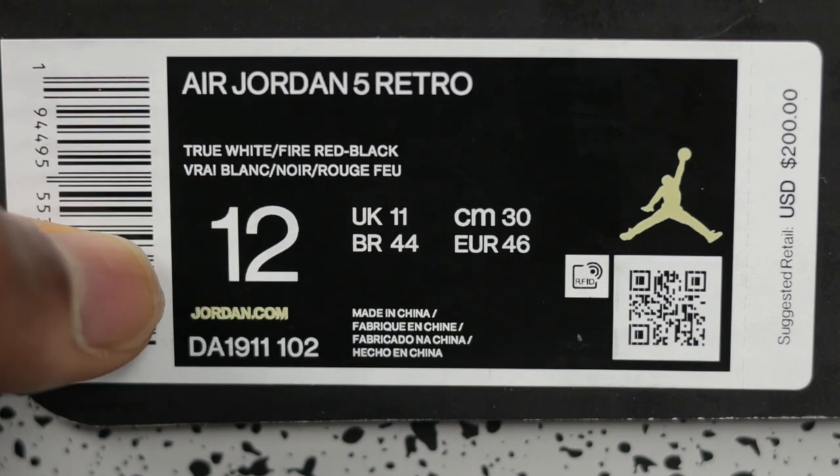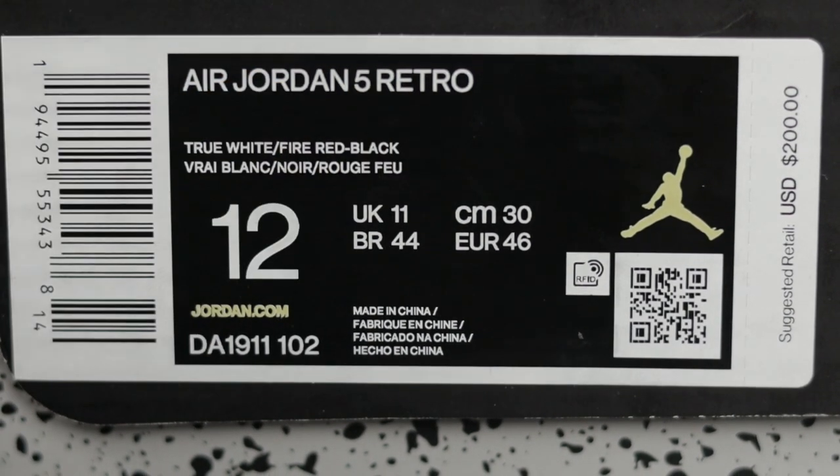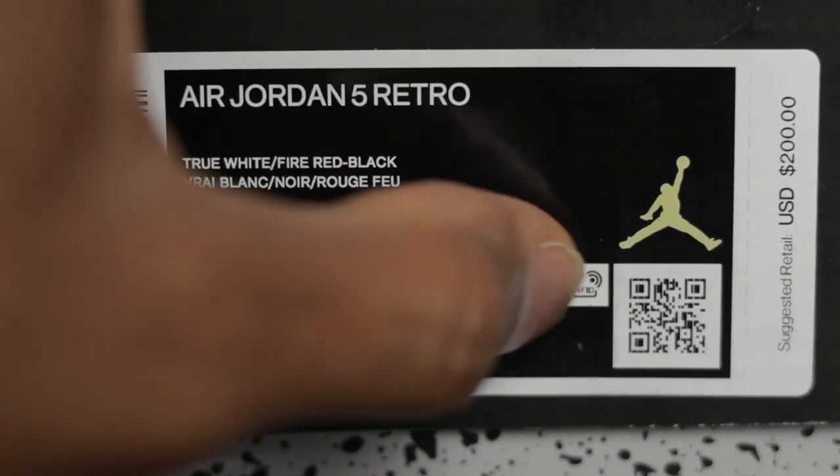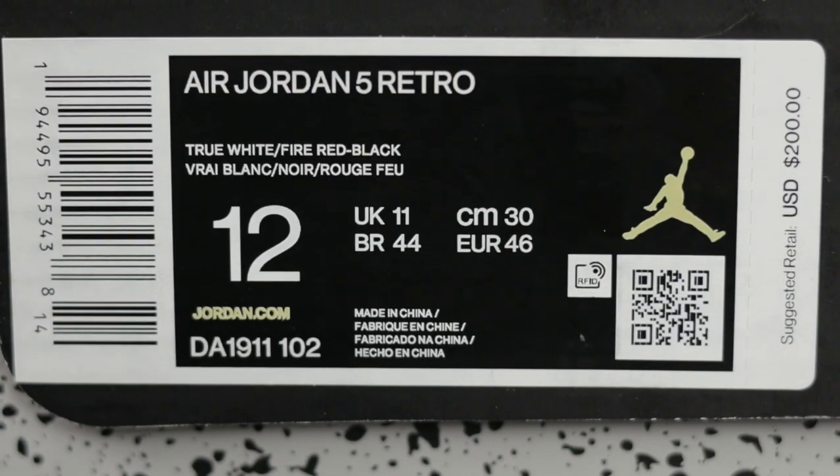So make sure that when you get your box, you take your thumb and rub it across these areas — you should feel some embossing. If it's flat, that's a red flag — I would be concerned about that. Just take your thumb, rub it across the box label, and you will feel some subtle embossing on the box tab.